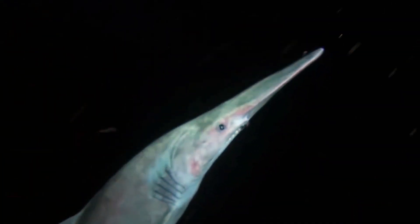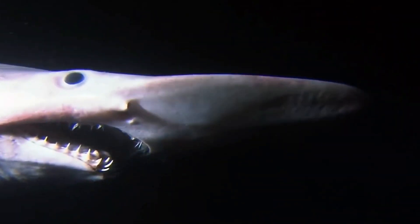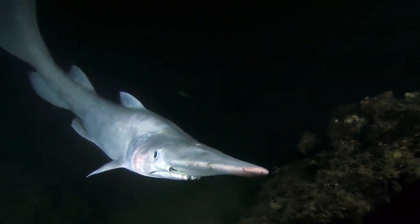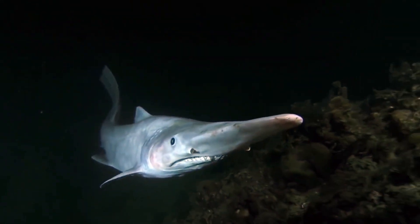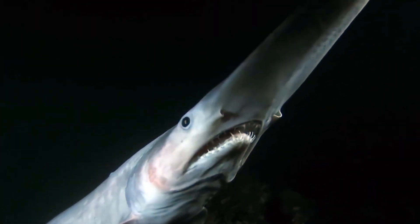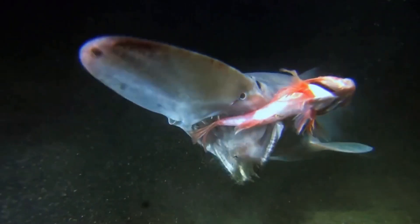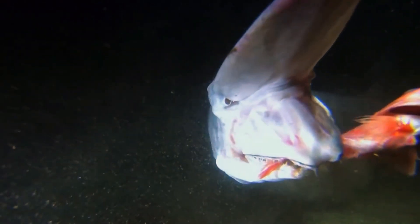The goblin shark also feeds on small fish and crustaceans, and possesses long, slender teeth that are well-suited for grasping and capturing prey. Their teeth are sharp and pointed, ideal for impaling and securing slippery prey items. Due to their deep-sea habitat and elusive nature, goblin sharks are rarely encountered, and much of our knowledge about them comes from specimens caught accidentally in fishing nets or observed during deep-sea explorations.